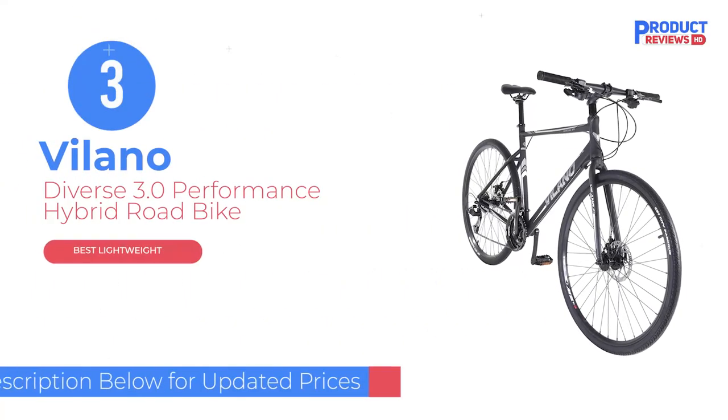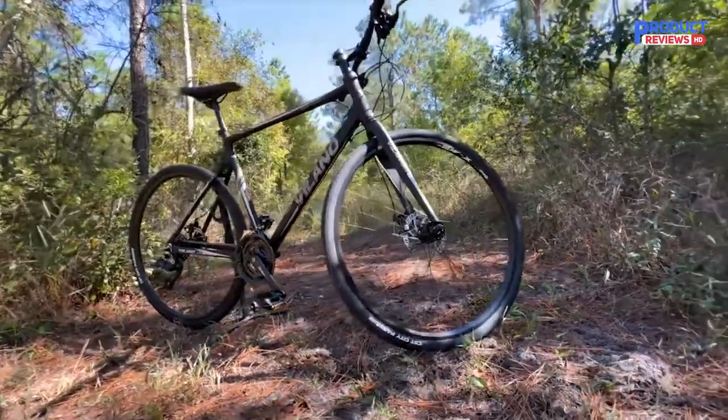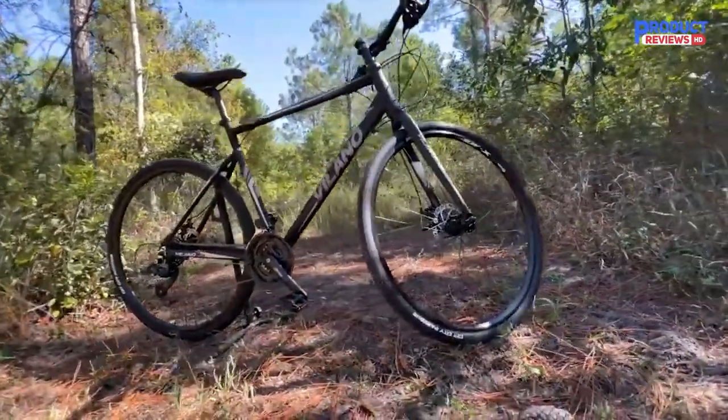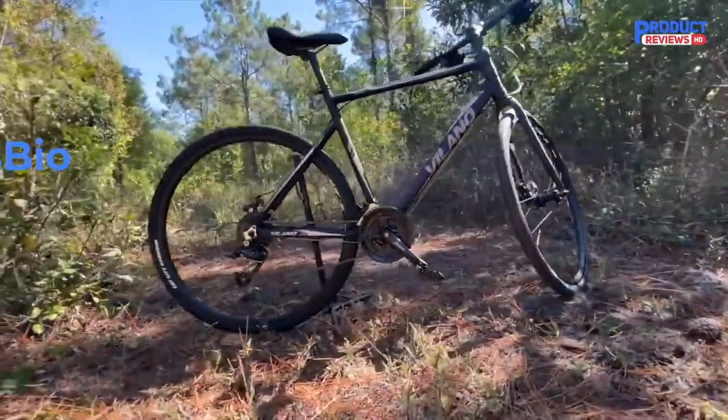Our recommendation number three: the Volano Diverse 3.0 Performance Hybrid Road Bike. It might not be as light as the carbon fiber options on our list, but the low price of this Volano hybrid model makes it a good choice for riders on a tight budget.